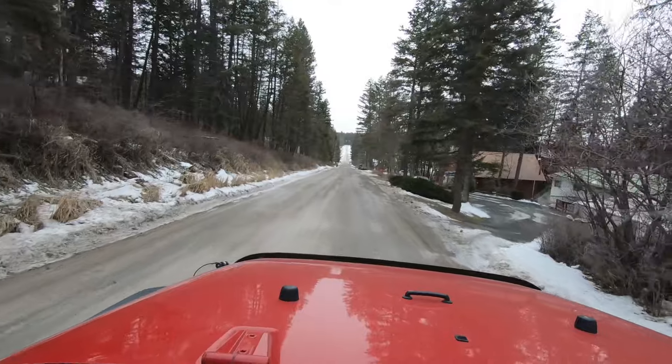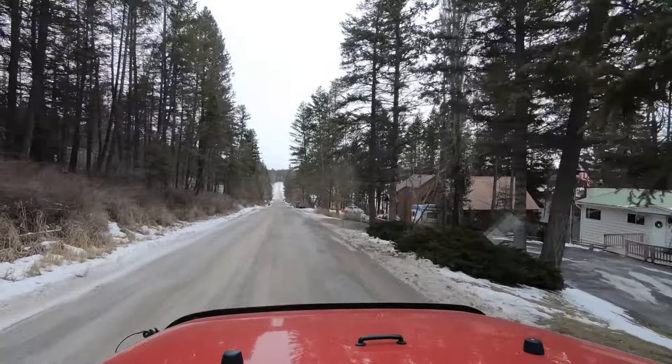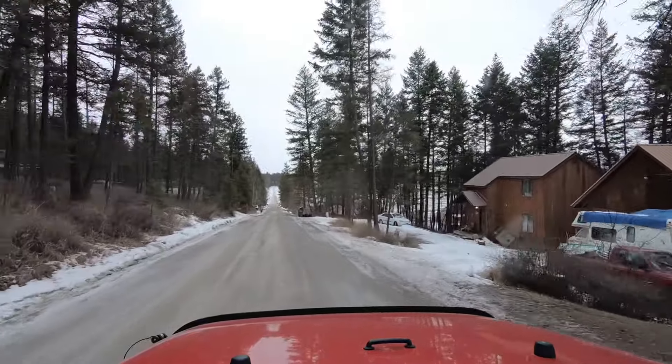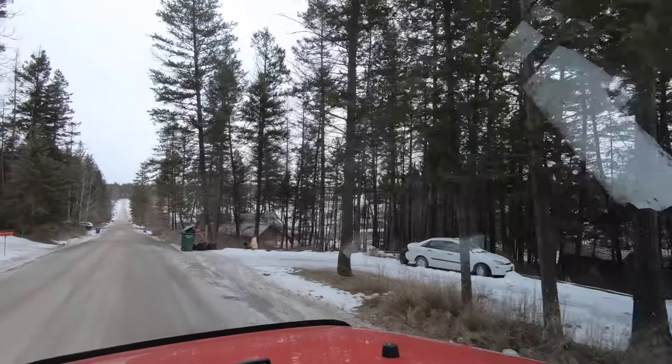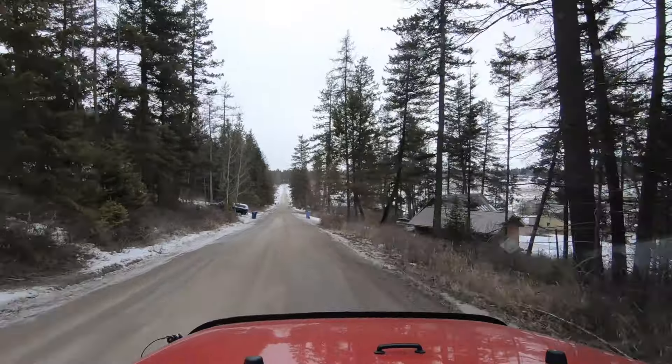All right, we are in Whitefish now. This is off of Highway 93 as you're heading into Whitefish from Kalispell. Happy Valley Subdivision. It does not appear to have any HOAs, covenants, or restrictions.